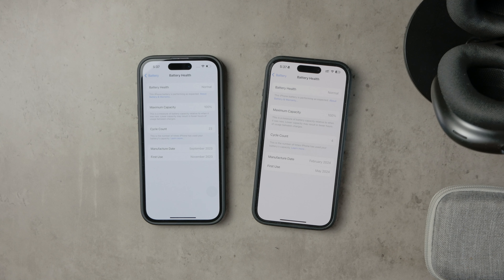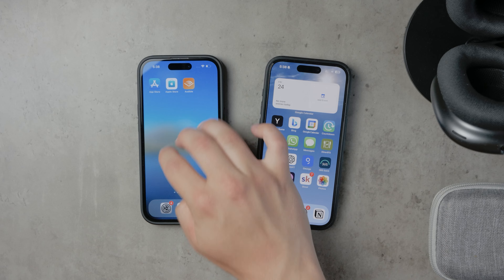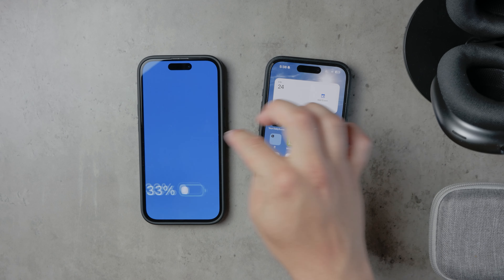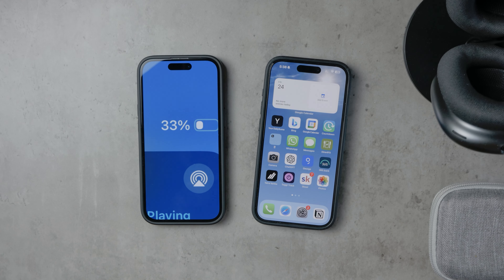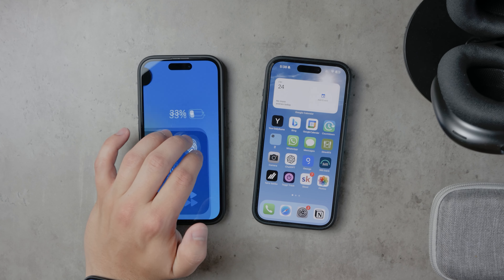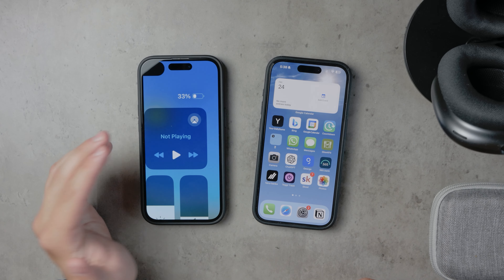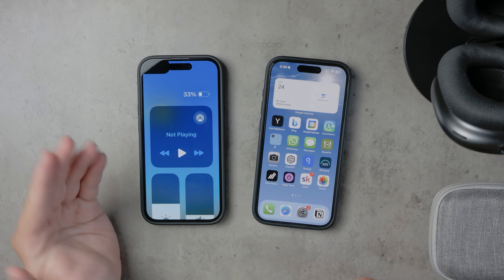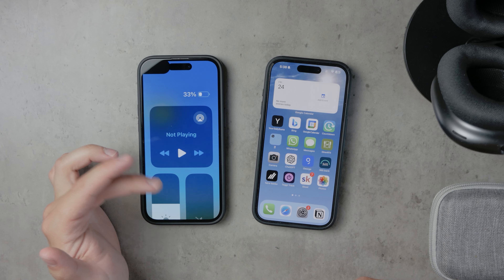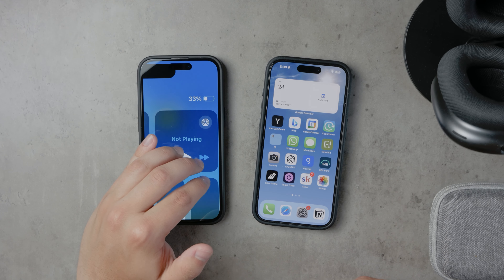Now, let's address a common practice I've seen discussed on forums like Reddit. Some users charge their device as soon as it drops to 40% battery. Personally, I don't agree with this approach. Limiting your phone usage to avoid dropping below 40% essentially means you're not using 40% of your battery's capacity. It's like having a phone with 60% battery health and charging it to full. Instead of experiencing reduced battery life years down the line, you're dealing with it every day.